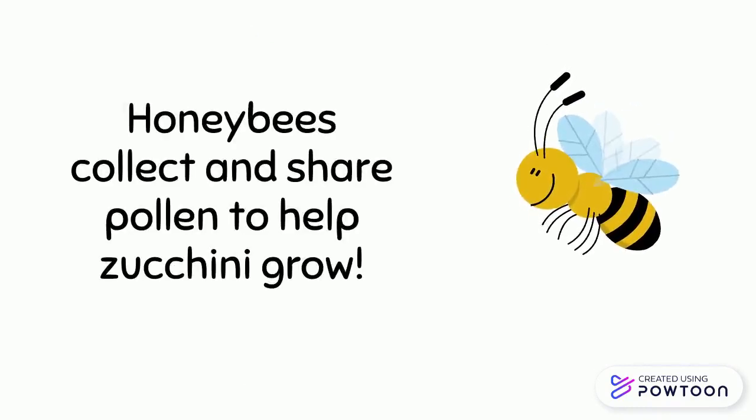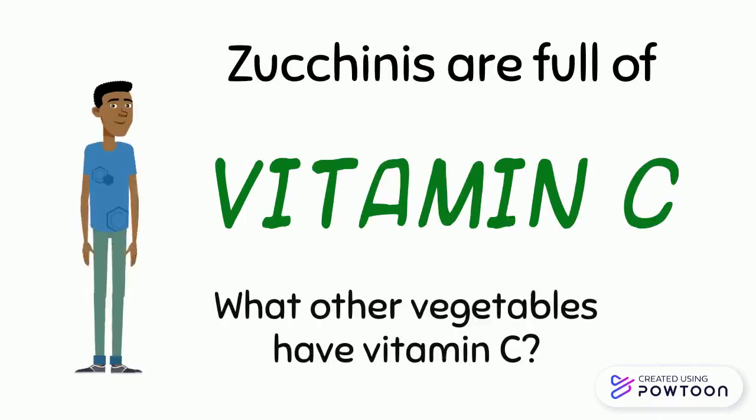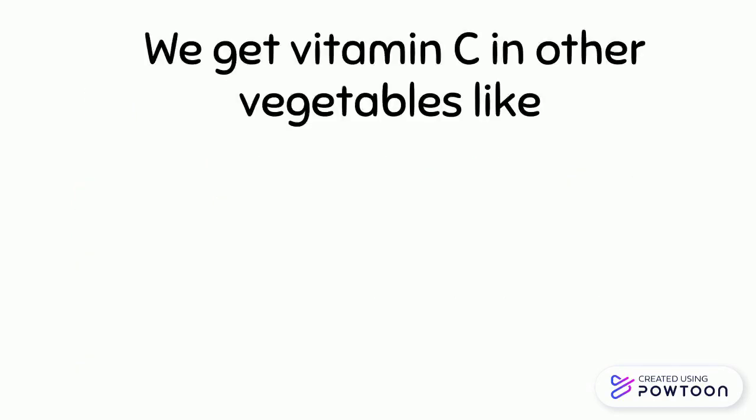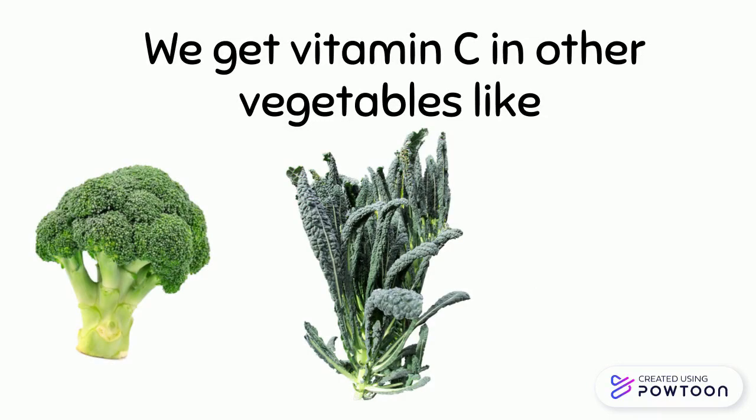Honey bees collect and share pollen to help zucchini grow. Zucchinis are full of vitamin C. What other vegetables have vitamin C? We get vitamin C from other vegetables like broccoli, kale, and Brussels sprouts.